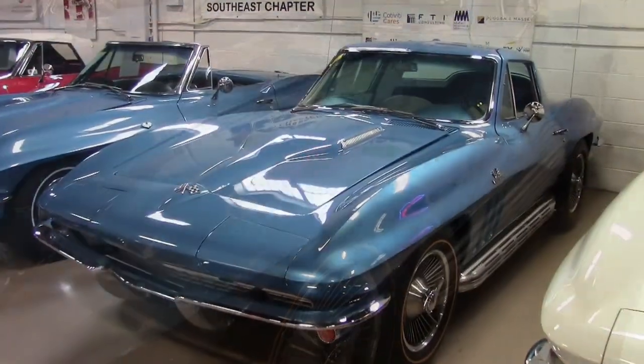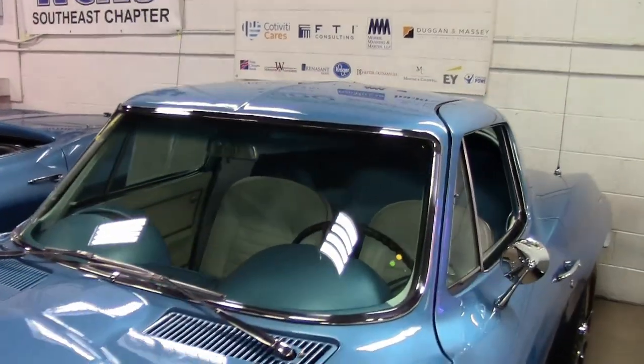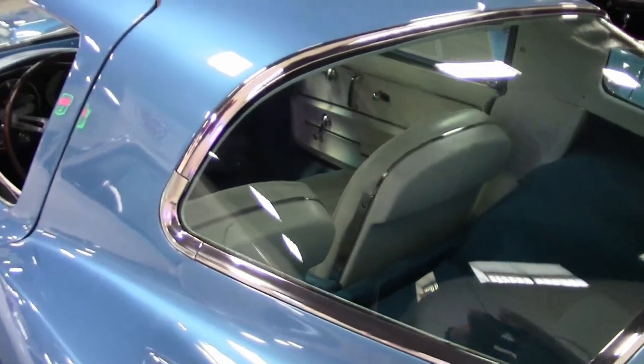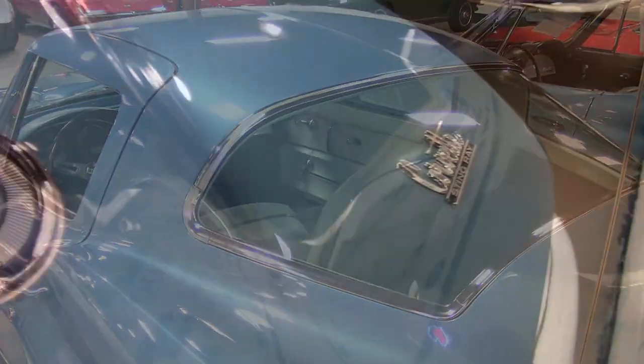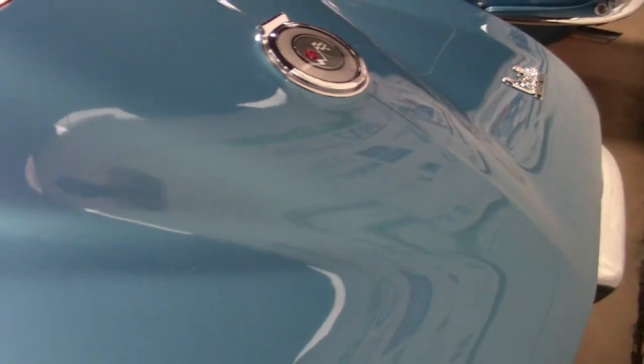This is a body-off restored 1966 Corvette Big Block. It's in nice condition and features those desirable side exhausts and knockoff style wheels. This car has had a ton of restoration work done on it, as a previous owner poured a bunch of money into this car thinking it was a numbers-matching 427 car.